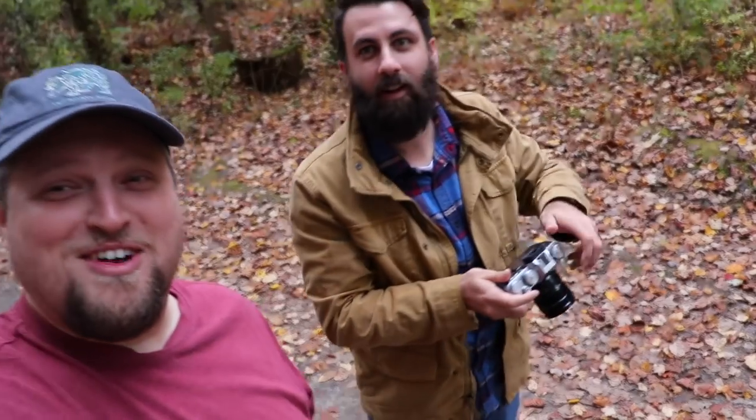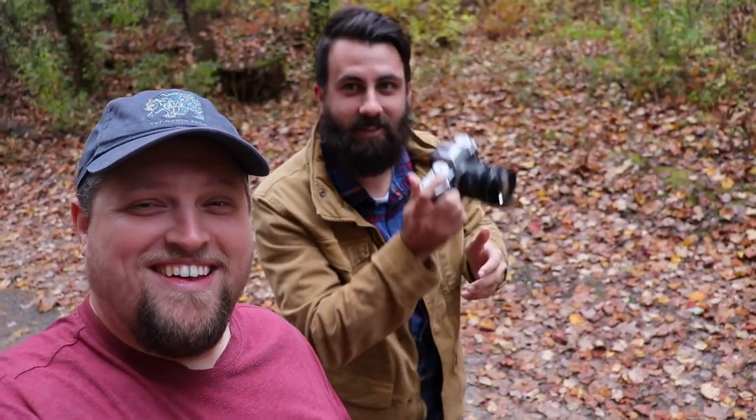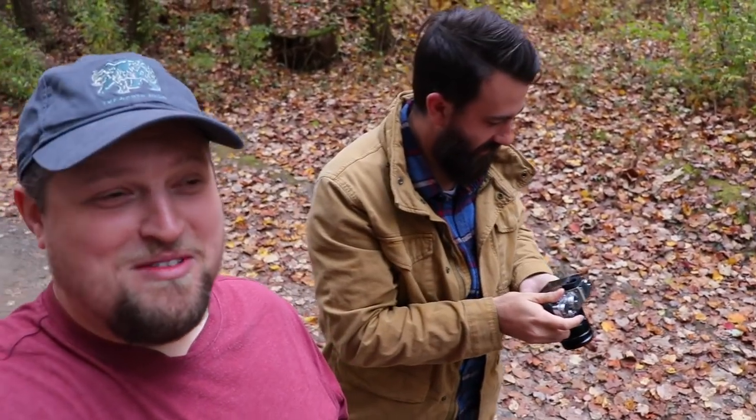Alright, today I am at Hemlock Falls in the middle of nowhere. I don't even know where we are in Georgia — we're a few hours away. But look who I'm with! Joseph's with me again. I'm using my Nikon D850 and he's got the X-T3. We're shooting some autumn colors.